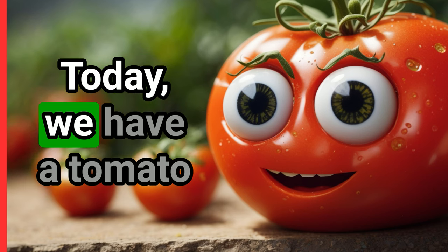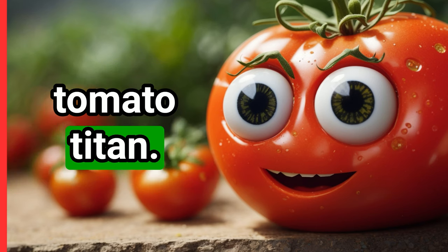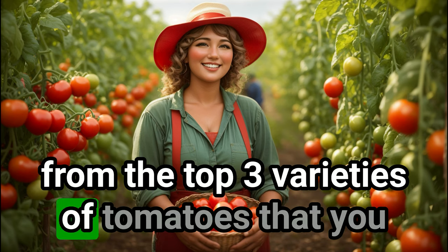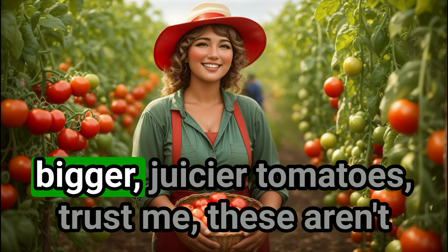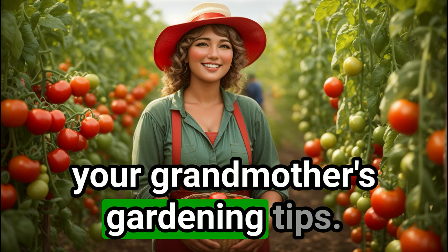Today, we have a tomato-packed episode that's going to turn you into a bonafide tomato titan. We're going to be exploring everything from the top three varieties of tomatoes that you absolutely must plant in your garden this year, to some clever hacks that'll help you grow bigger, juicier tomatoes. Trust me, these aren't your grandmother's gardening tips.